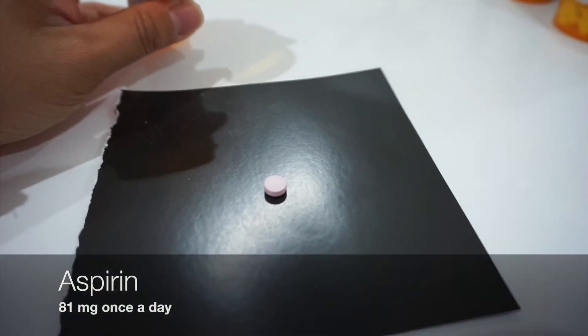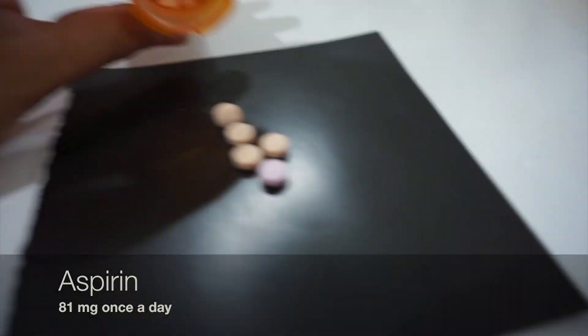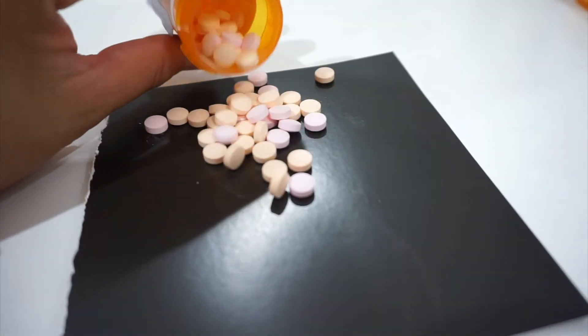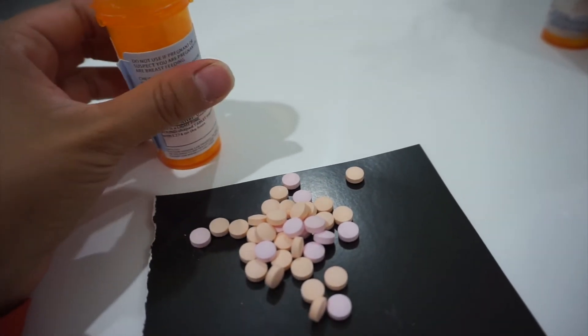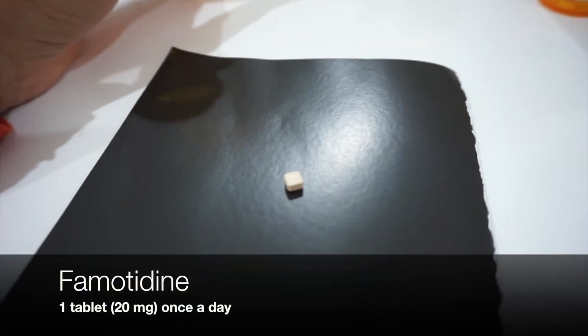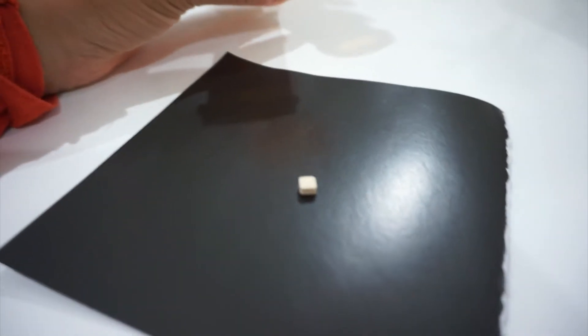I'm still taking baby aspirin. I've been taking this since the first day of my transplant. They give it to make sure the transplant does not have any blood clots and that blood is flowing correctly.